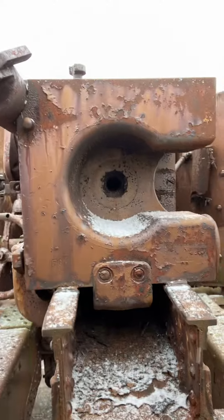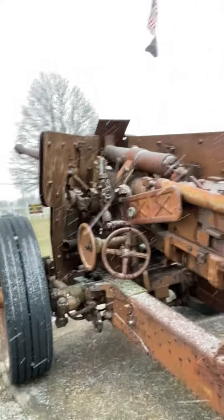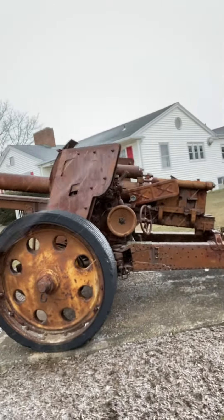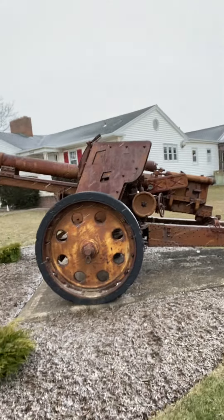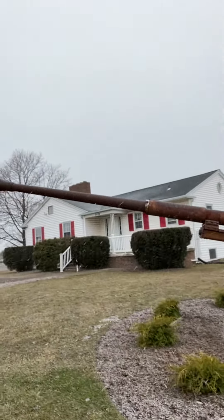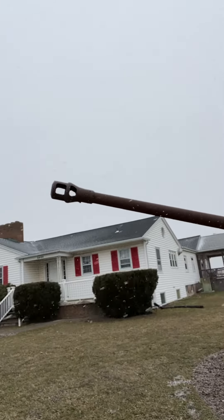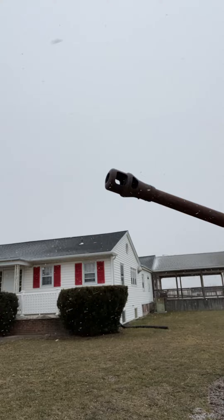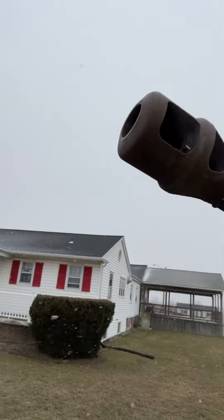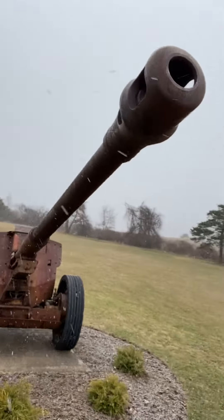As you can see, it is completely closed for now. These tires are very impressive. And as you can see, this brake on the end of the barrel helps the cannon with its recoil.